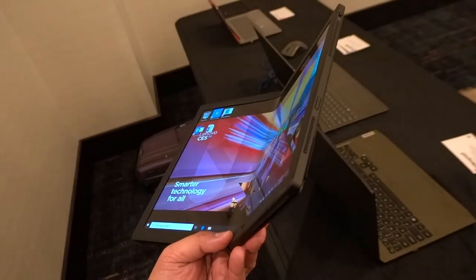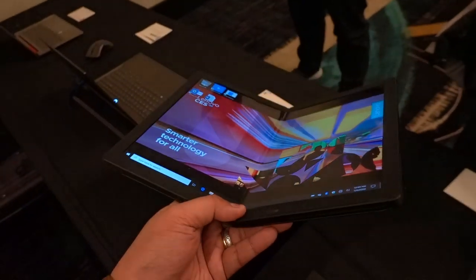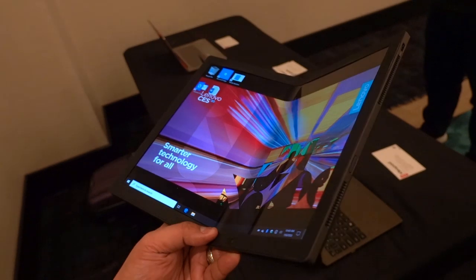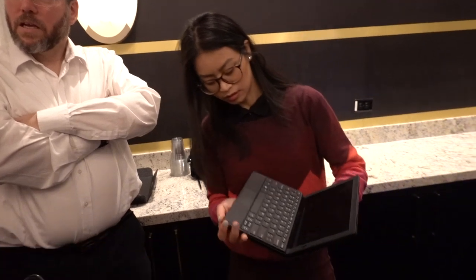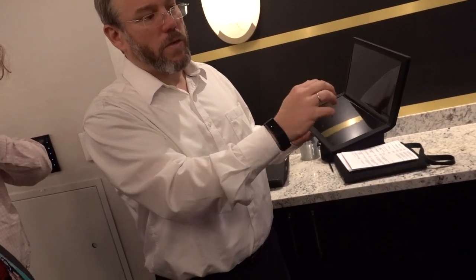Who is the Lenovo ThinkPad X1 for? Who in the right mind would want to have a $2,000-and-up, or over 100,000 peso, foldable screen laptop? The answer: number one, people who are ultra mobile. These are people who go work in different places throughout the day — it can be a coffee shop, in the car, in the train, in their office, in the mall — people who are put into different situations wherein they can adopt different screens or different modes of their laptop or their main computing device.